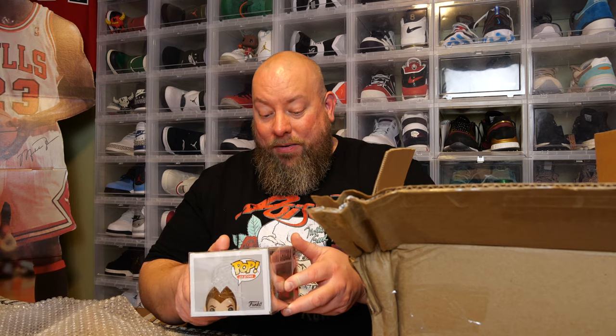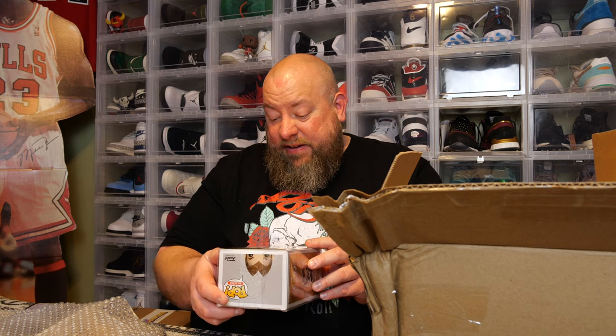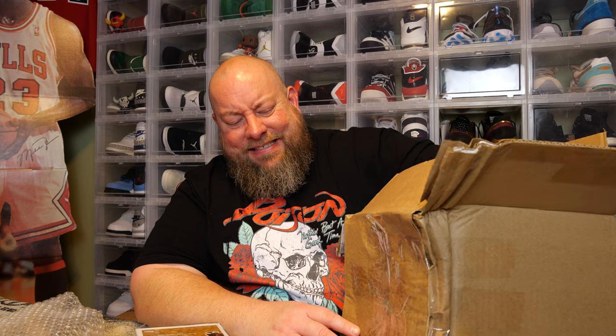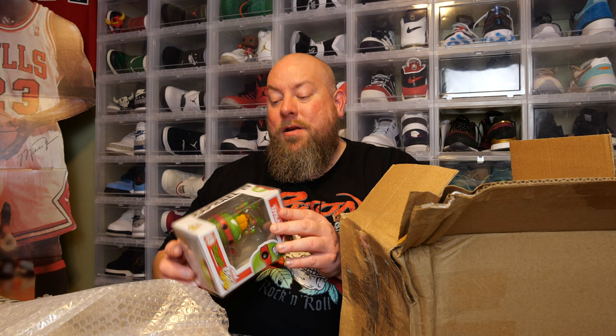The pop protector did its job — it did not get damaged in shipping. The first pop we got is Count Chocula, a Funkshop exclusive. Going through the protector, there's a small crease on top, but I'd still say it's a good 8 out of 10 condition. And the pop in the bottom — that pop is really touching the side of the box. But the pop protector did its job. Nice.